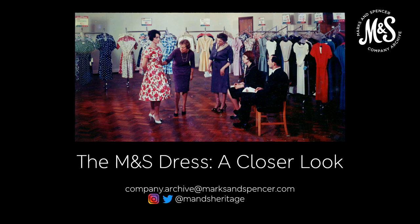This photograph doesn't show the archive — this is the Dress Buying Department in the late 1950s. If you're watching the premiere of this talk, I'll be here in the chat to answer any questions. If you're watching at another time, do get in touch. Our email address is company.archive@marksandspencer.com.